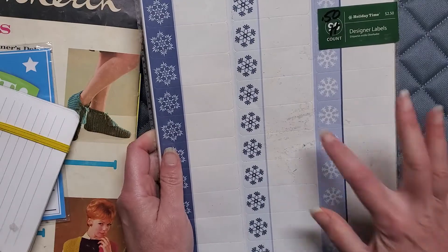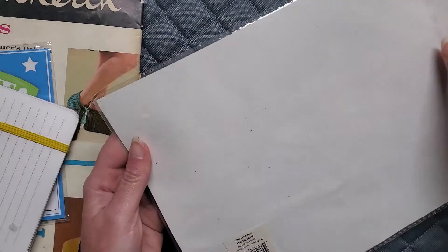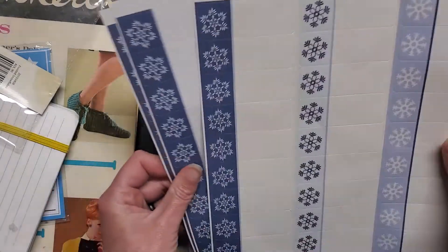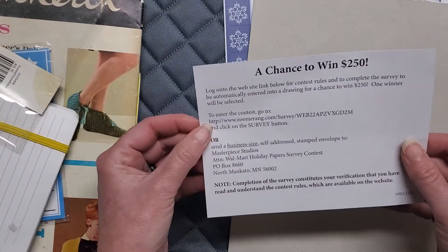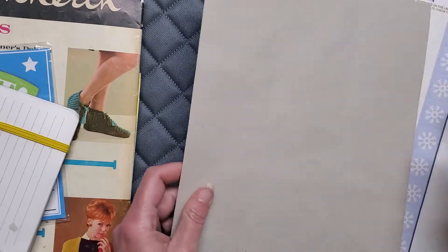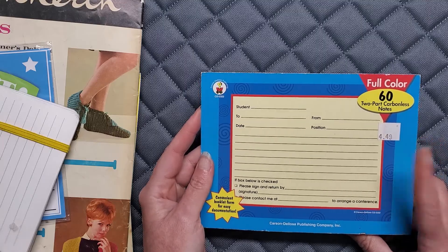I found some Christmas labels. The outside of the package is a little gross but the labels inside are fine. It's just three sheets, not bad, and I get a piece of cardboard too. That was 50 cents — well worth it. I'll throw the gross packaging away, but the labels will be cute for a winter theme. I realize it's spring but I'm always collecting.